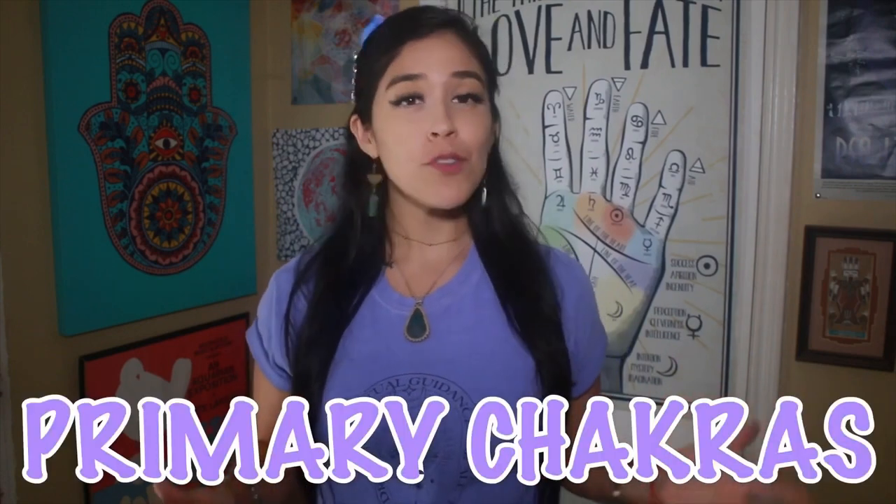Hey guys! Welcome back to my channel, or welcome if you're new. On today's episode I'm going to be teaching you all about the primary chakras. Most people know about chakras 1 through 7, but today I'm going to be covering chakras 1 through 8, and in an upcoming episode I'll be covering chakras 9 through 12. So let's get started.